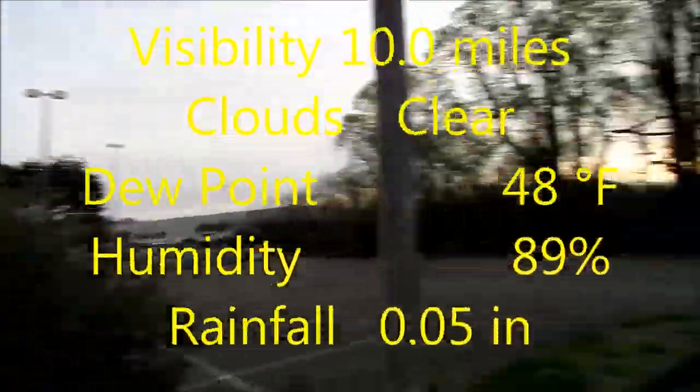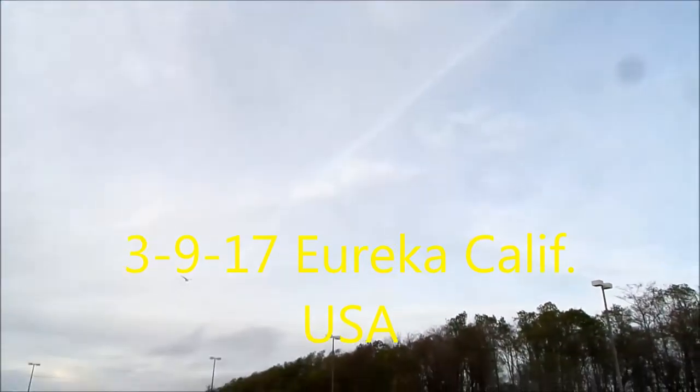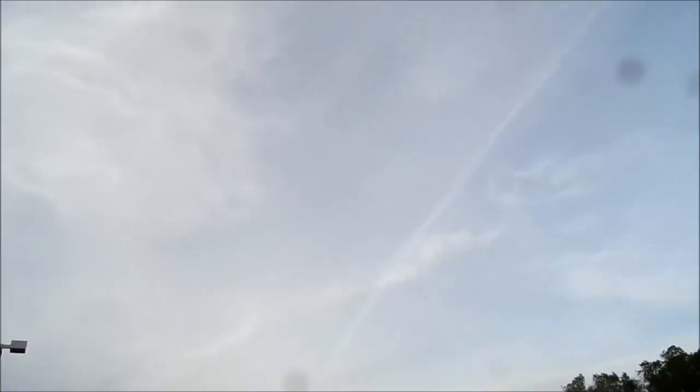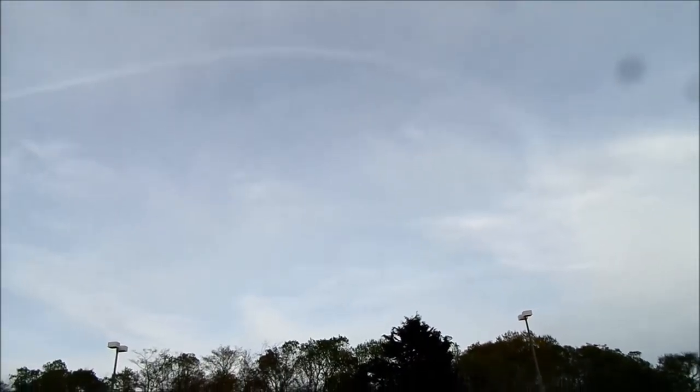Here we are at the mall. It's been overcast all day. We can see a line up here that curves around right there, and there's actually another line there — and there's the moon right there. You can sort of tell these are geoengineered clouds because it's more of a haze than any kind of moisture.